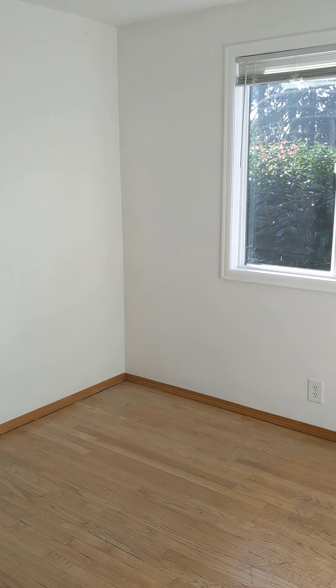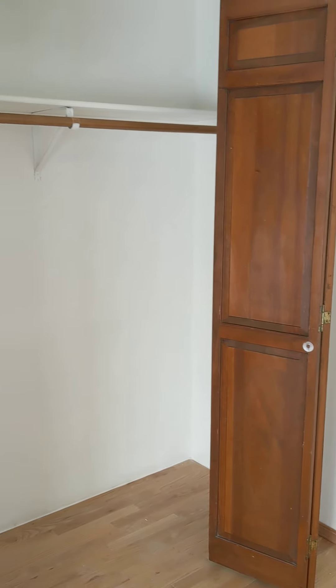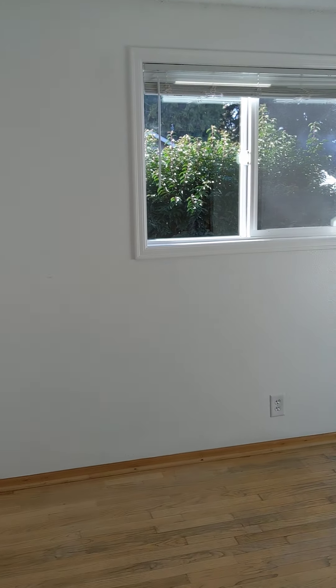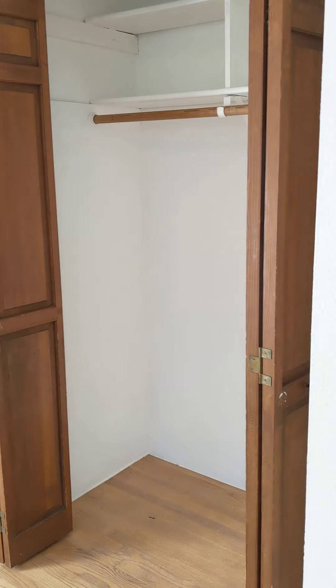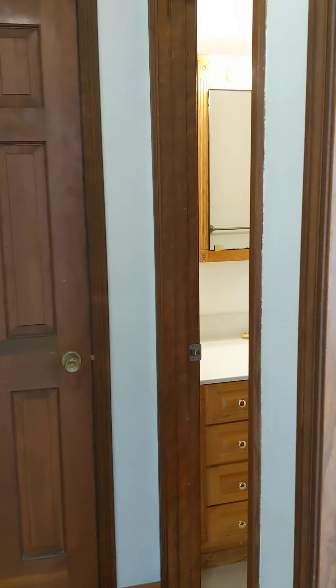Here we are in bedroom number two, on the west side of the home. Good size closet. And finally, bedroom number three. Once again, this is 172 Ash in Eugene.